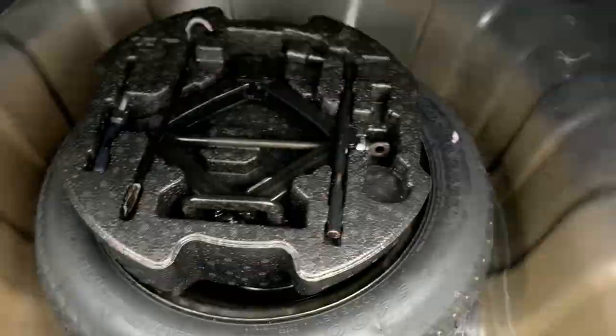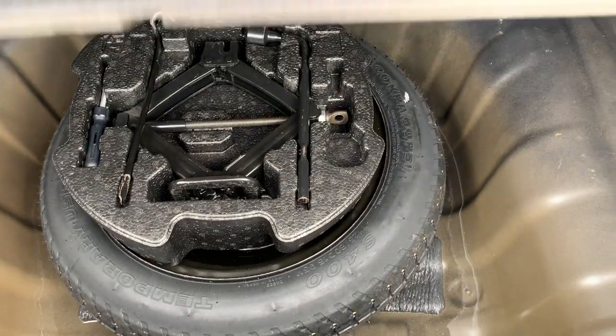We'll have the 60-40 split for the fold-down back seats, and under here you'll have your spare tire and tool set.